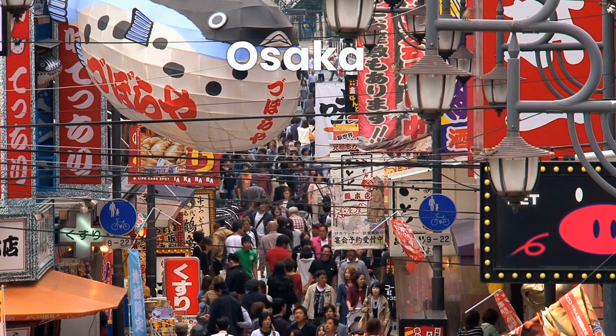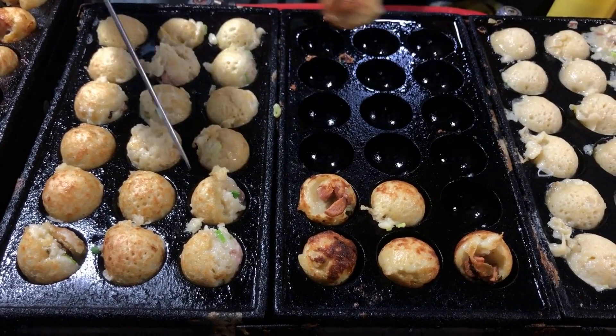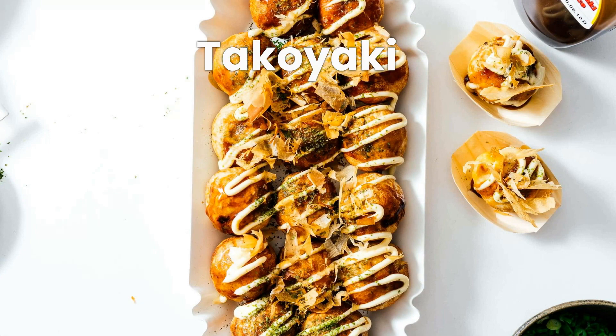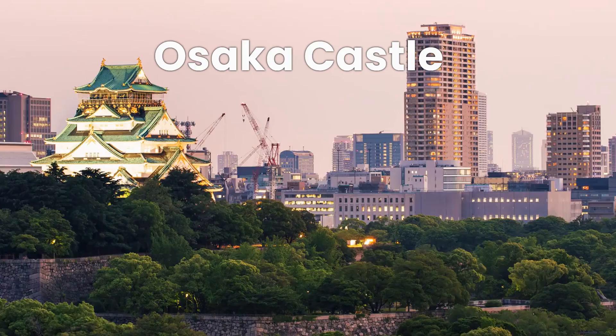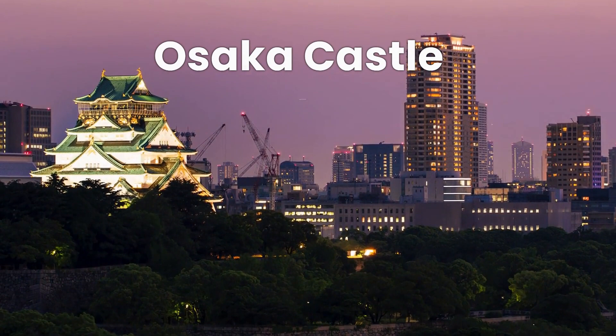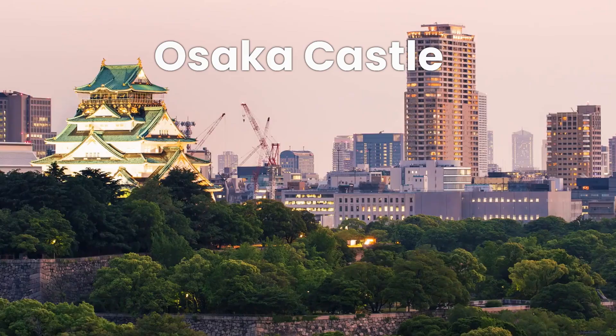Now, let's head to Osaka, Japan's third-largest city and a food-lover's paradise. Osaka is famous for its vibrant nightlife, friendly locals, and mouth-watering street food. Be sure to visit the bustling Dotonbori district, where you can sample iconic dishes like takoyaki, octopus-filled dough balls, and okonomiyaki, a savory pancake with various toppings. Osaka also boasts impressive landmarks like Osaka Castle, a symbol of the city's rich history, and the modern Umeda Sky Building, which offers panoramic views from its floating garden observatory.